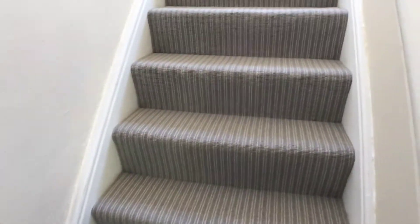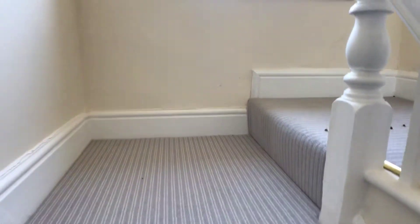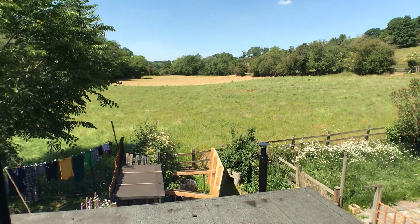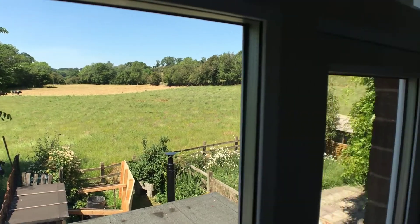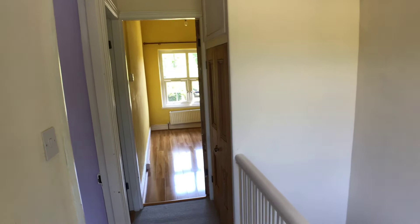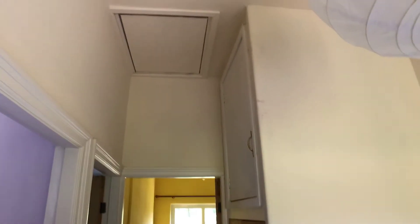Going further up the stairs, it's very light up here with a nice bright landing. The first thing you notice is the lovely aspect from the rear of the property over the garden and open fields. There's a decent-sized landing area, and of course you've got an airing cupboard with a cupboard above and access to the loft up there.